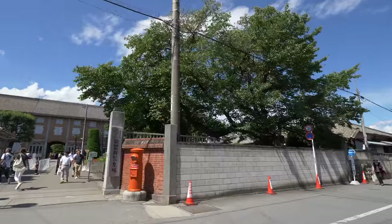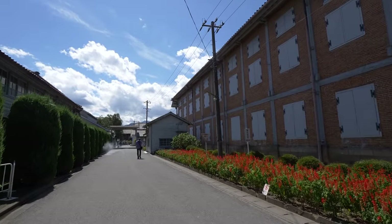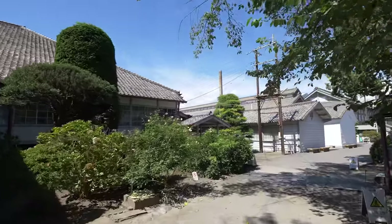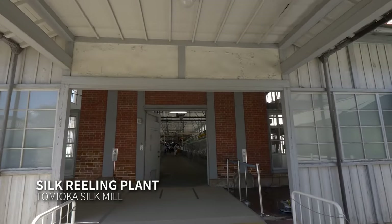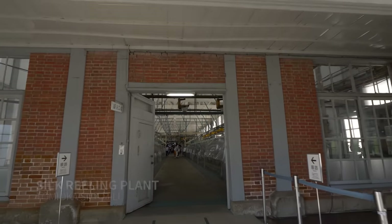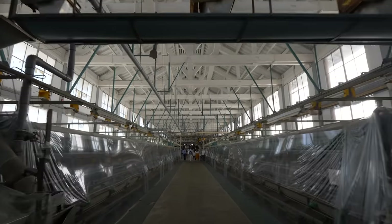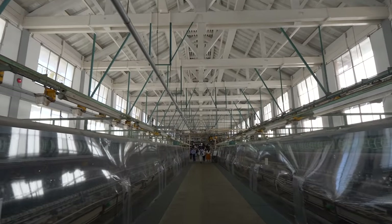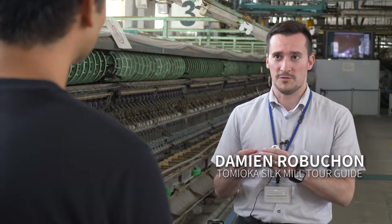The mill is open to the public and has been well preserved. Even the machinery in the silk reeling plant is as it was when it closed three decades ago. This factory was used to reel the silk from the cocoons, and we have all the machines that were used here until 1987, the year when the Tomioka Silk Mill stopped production.